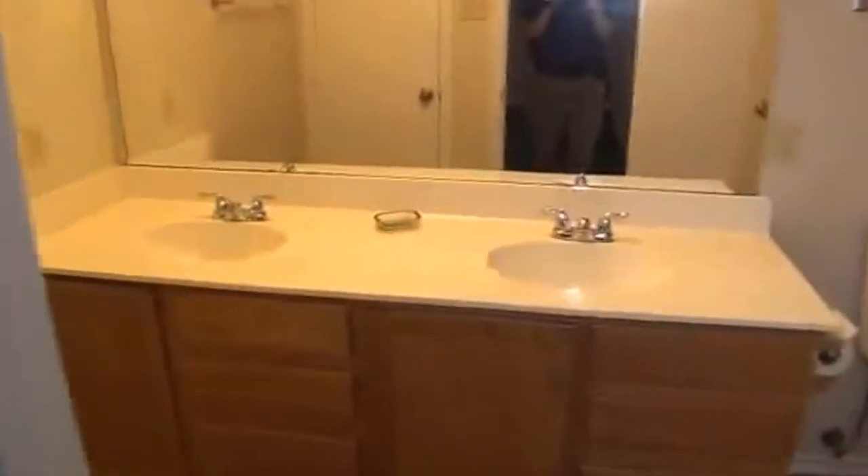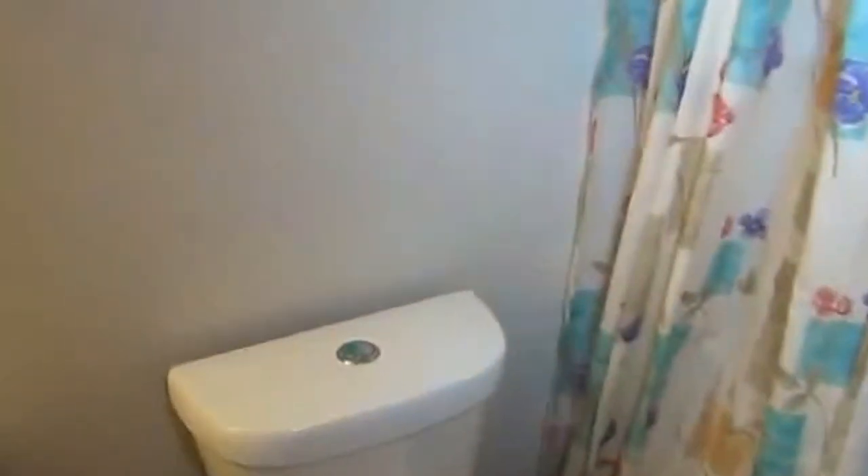In the master bathroom we've got dual sinks, a linen closet, and a garden tub. This is a newer commode with water-saving features — special buttons for partial flush or full flush. We've got tile floors here as well.